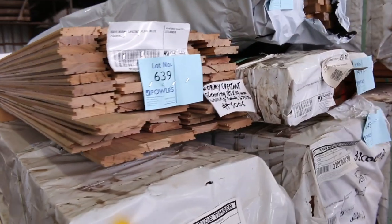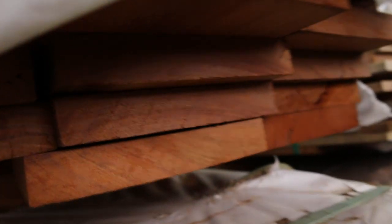A couple of miscellaneous packs such as this one here — mixed hardwood there. A number of packs here of Jarrah, 150x25 skip dress Jarrah. Got a good load of that in there.